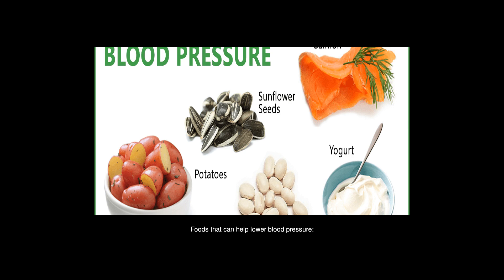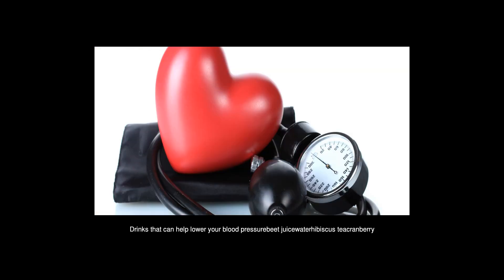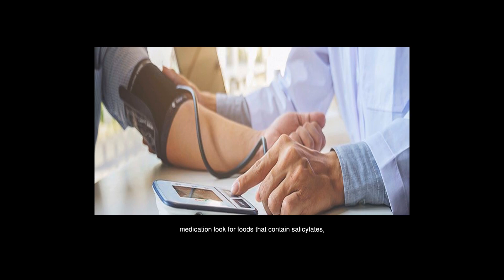Foods that can help lower blood pressure include kiwi, bananas, broccoli, sweet potatoes, avocado, plain yogurt, and pork tenderloin. Drinks that can help lower blood pressure include beet juice, water, hibiscus tea, cranberry juice, milk, or wine in moderation. If you are looking for natural blood thinners to avoid medication, look for foods that contain salicylates, vitamin E, and omega-3 fatty acids, as these are aspirin-like substances that will thin out your blood.